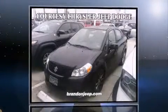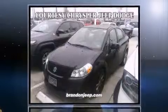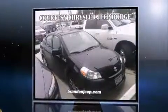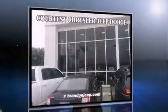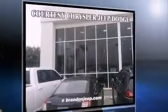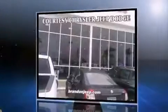Climb inside the 2008 Suzuki SX4. This four-door, five-passenger sedan just recently passed the 60,000 mile mark. Smooth gear shifts are achieved thanks to the two-liter four-cylinder engine, providing a spirited yet composed ride and drive.